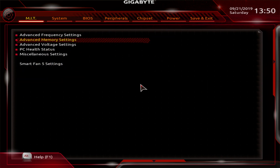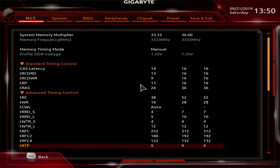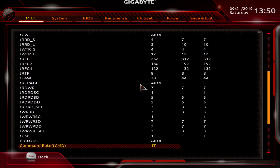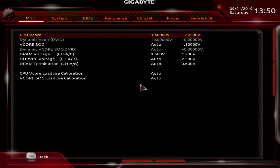Today we're going to be using Dirt Rally and 3DMark Firestrike because they have very repeatable and scalable benchmarks. Also, trying to achieve the Firestrike record is a pretty cool goal, so we'll see where we land.